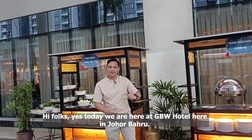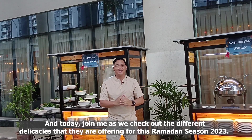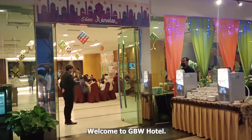Hi folks! Today we are here at GBW Hotel in Johor Bahru. Join me as we check out the different delicacies that they are offering for this Ramadan season 2023. Welcome to GBW Hotel.